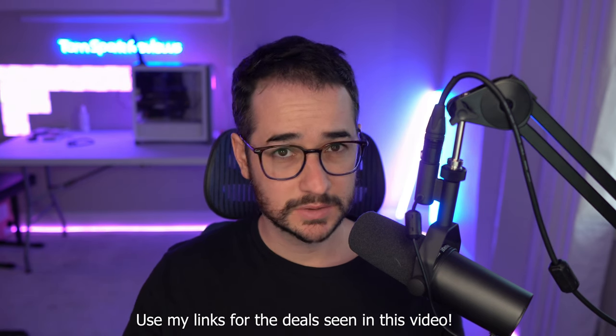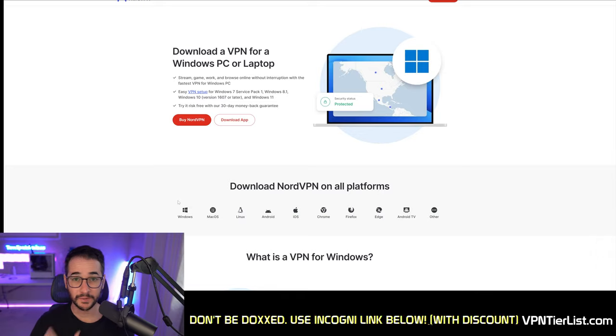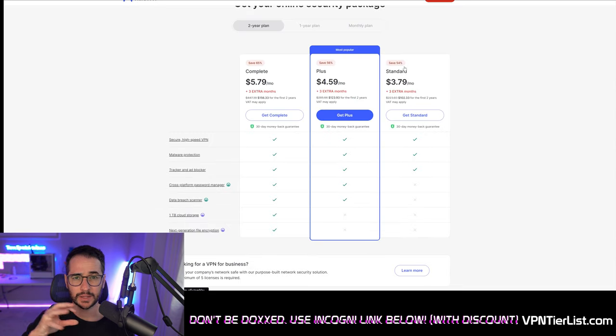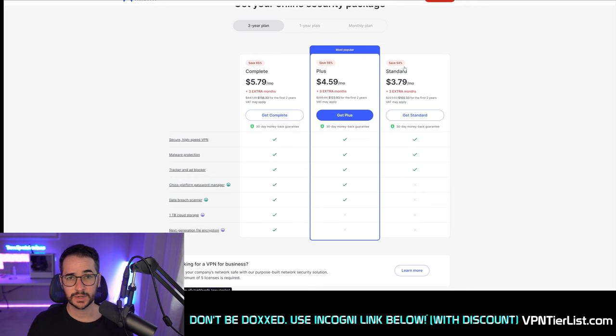Let's get into this direct comparison right now. The first thing you're going to notice between these two products is the pricing and how much they cost. Both of these VPNs actually offer different bundled offerings, which is surprising since they're owned by the same company, but both of them have their own peripheral products.